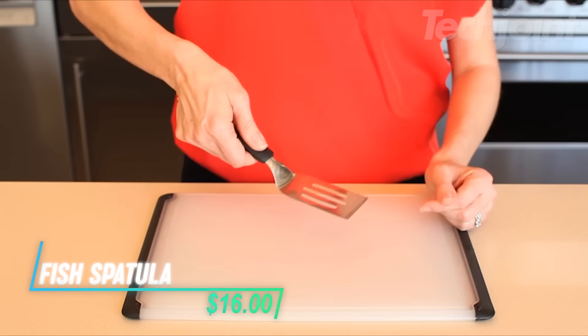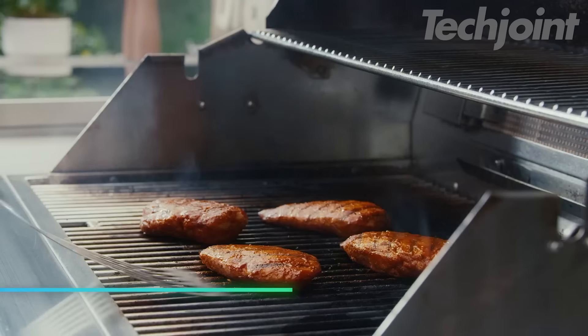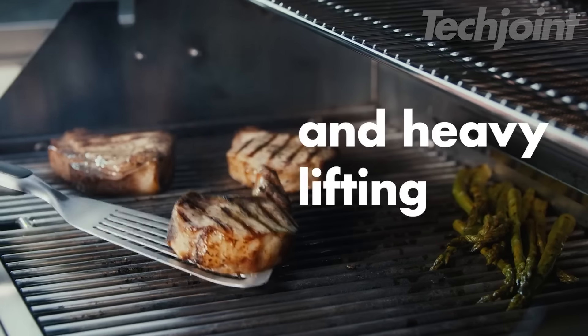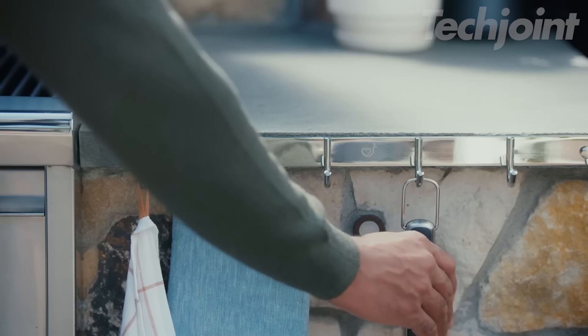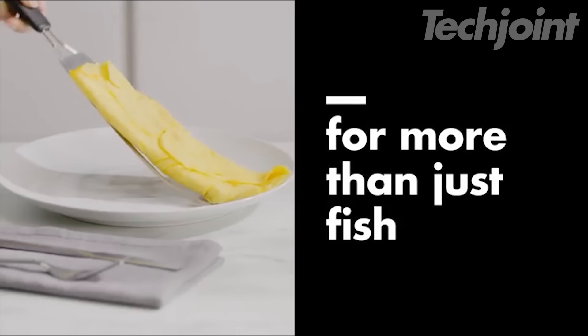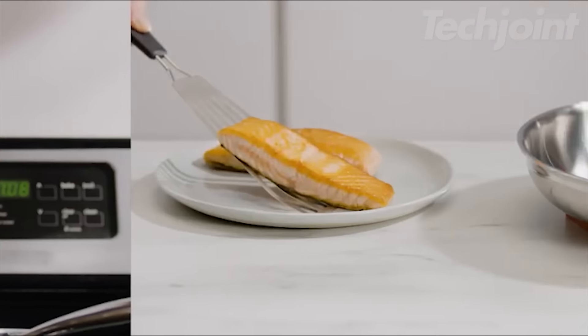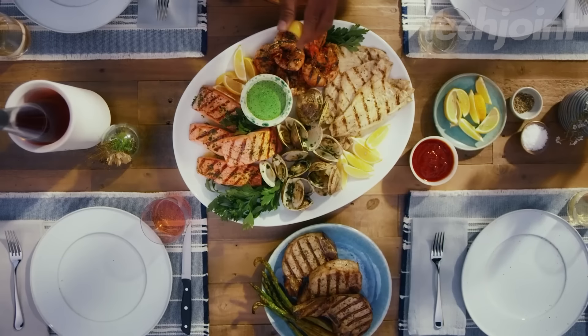This is a fish spatula designed for lifting and turning various seafood dishes with ease. It features a sturdy, oversized stainless steel head that provides the strength needed for handling whole fish and delicate fillets. The beveled edge makes it easy to slide under foods without breaking them apart. Additionally, the slots in the head help drain excess grease, keeping your dishes lighter.